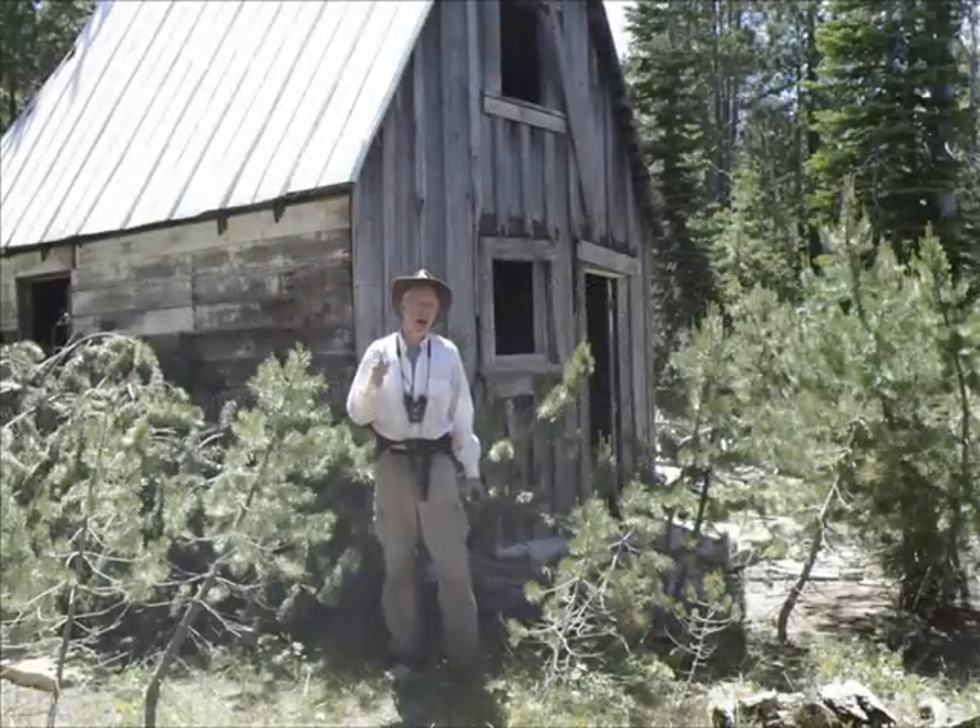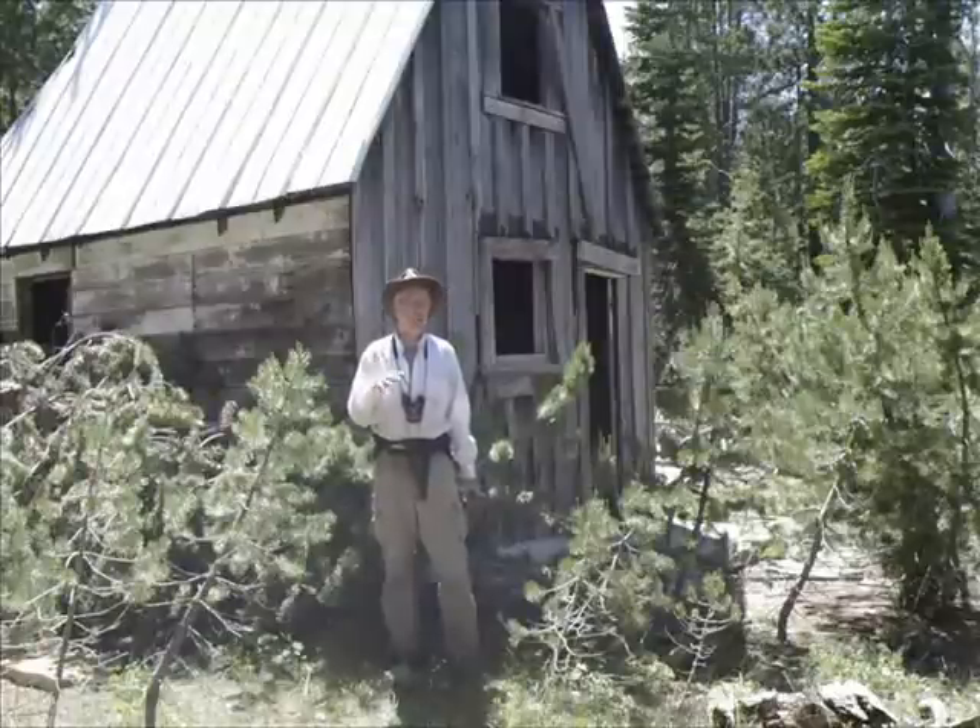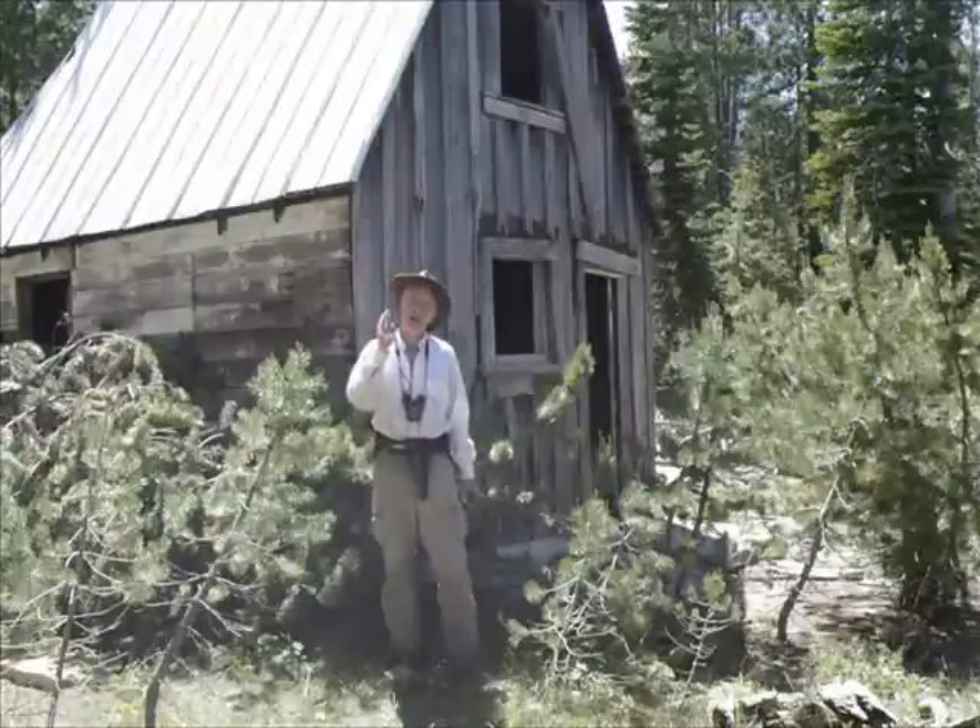Looking at Google Earth, I saw a lake up here in Butte County around 5,800 feet elevation. That's very interesting. I'm here to investigate. I've got about a half a mile of bushwhacking to go, and then I'm going to see what the lake looks like.